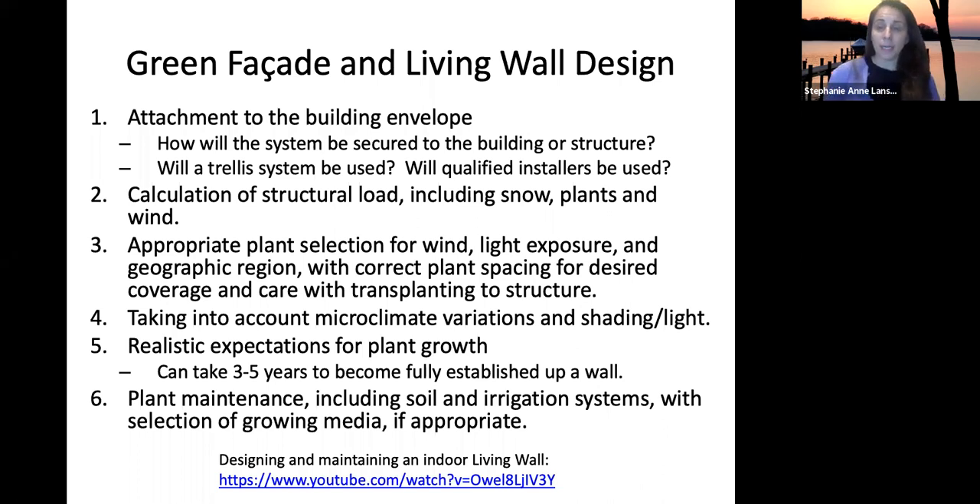Appropriate plant selection is essential. For outdoor systems, consider wind and light exposure, shading, and your geographic region. Also think about spacing — whether planting in the ground or a planter box — based on how thick you want your wall of vegetation to be.